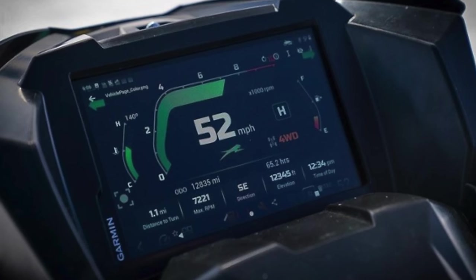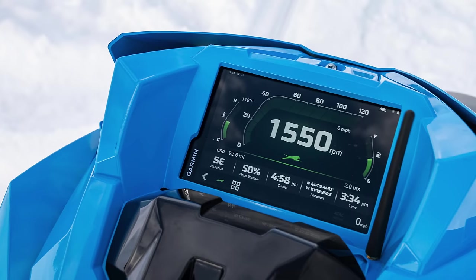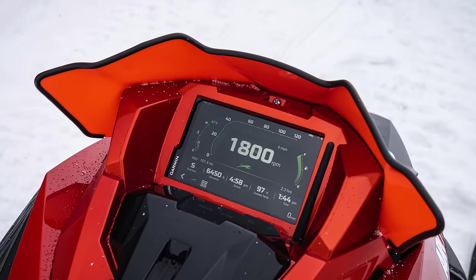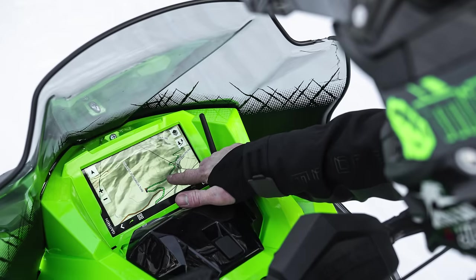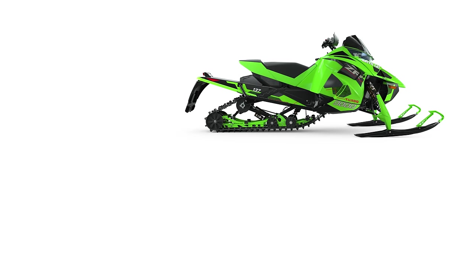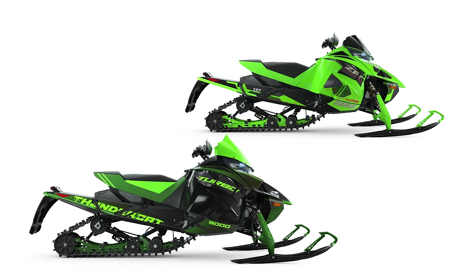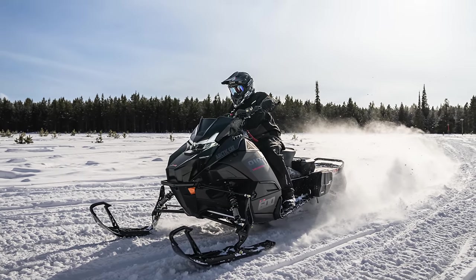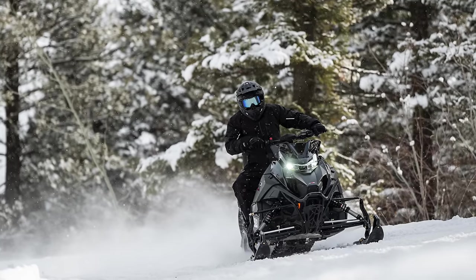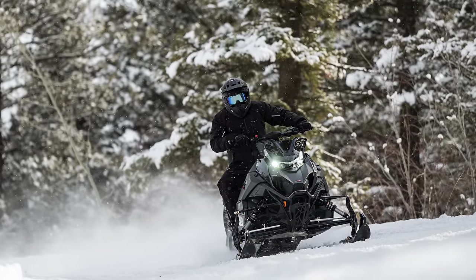When it comes to the new Garmin-powered G8 display, you'll find it on the M 858 Mountain Cat, select Riot two-stroke models featuring ATAC, and select ZR two-stroke models with ATAC — but not on the premium 9000 series Riot or the Thundercat at this time, as those aren't on the Catalyst platform. However, if you have a lower level 600 or 858 Catalyst, you can retrofit the G8 display after purchase through your Arctic Cat dealer.